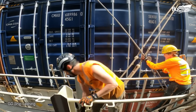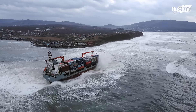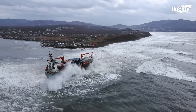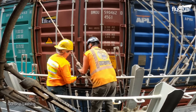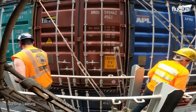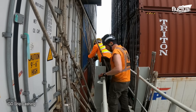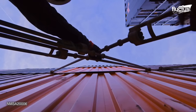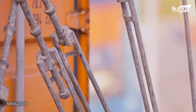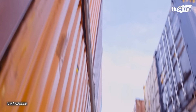Containers are lashed both vertically and horizontally to distribute the forces exerted by waves, winds, and vessel movements. Shipping companies employ, in addition to twist locks, lashing bars and turnbuckles to enhance the lashing process. Lashing bars are strong and durable, making them suitable for securing containers together. Workers thread them through the container's corner castings and tighten them using turnbuckles, effectively holding the containers in place and preventing them from shifting or toppling over.